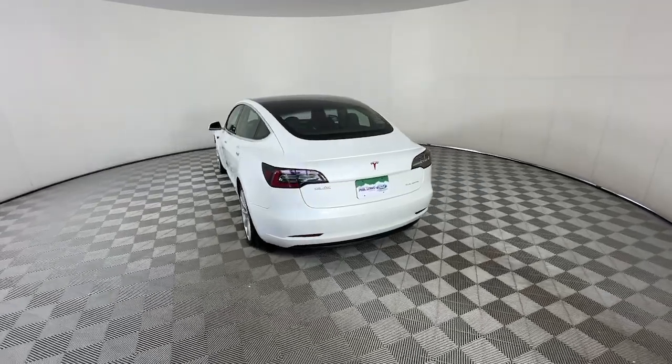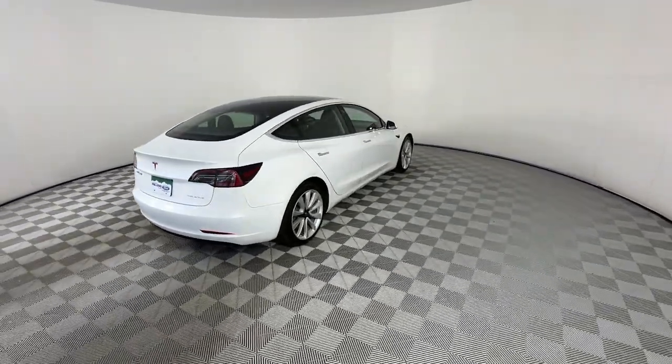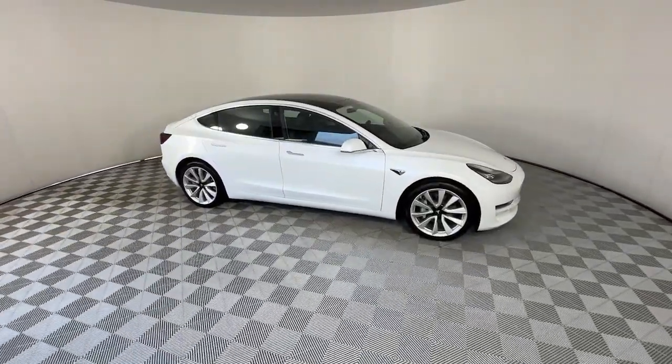An impressive range, industry-leading tech, super sleek, minimalist styling, top safety scores and a silky smooth ride are yours in this highly desirable midsize EV sedan.